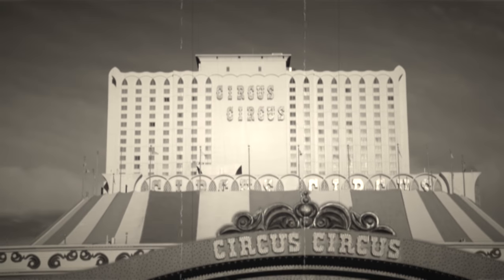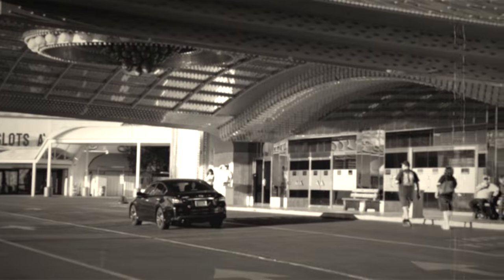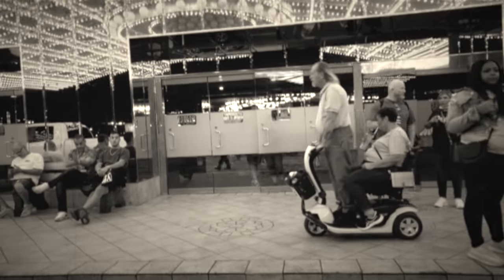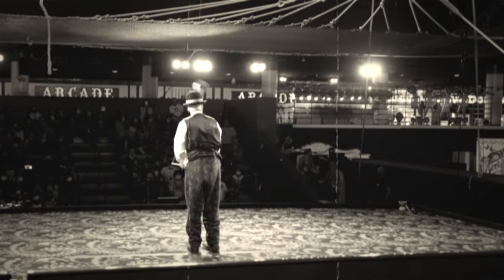Do you like the circus? Enter One! Enter All! The circus of the bizarre!